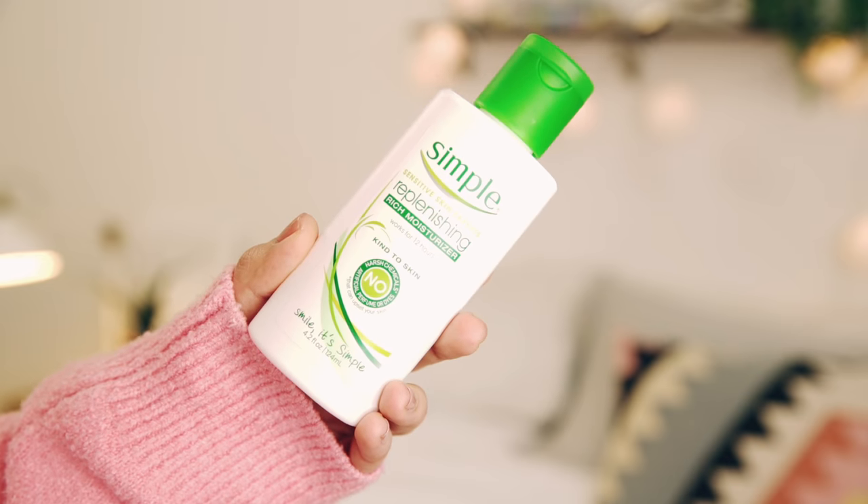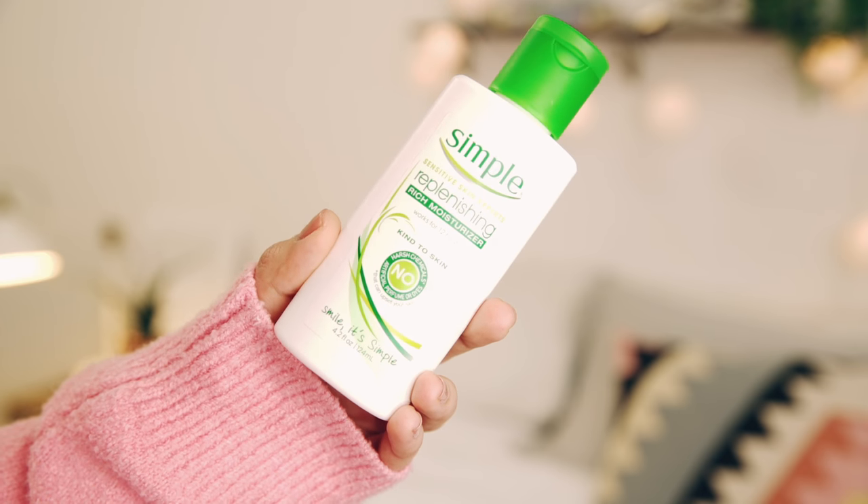You need to moisturize no matter what your skin type is, and especially if you have oily skin and it is acne-prone. This was something that I would always skip because I felt like my skin already had a ton of oil on it and I was breaking out and had really bad cystic acne, so I would just want to skip moisturizing altogether. But that's really bad for your skin because it makes it overcompensate for the moisture it's not getting. One of my favorite drugstore moisturizers is the Simple Replenishing Rich Moisturizer.